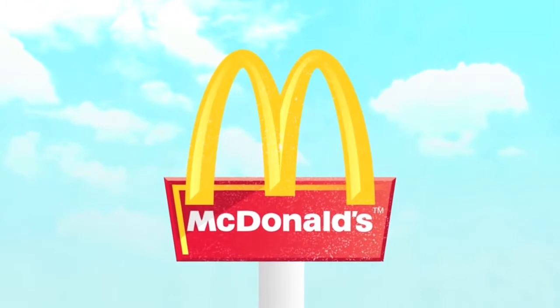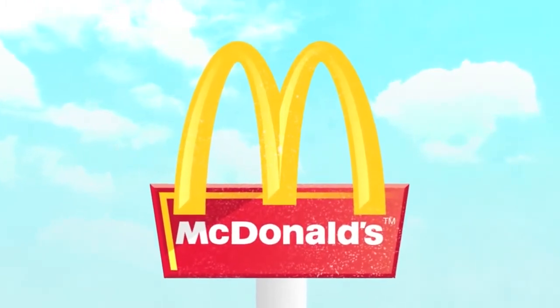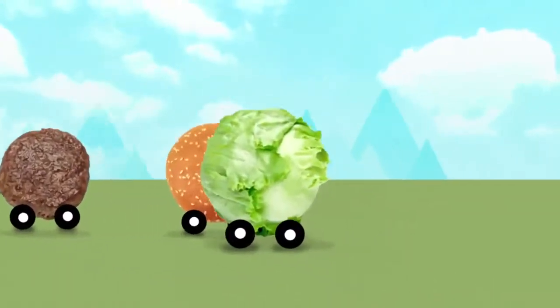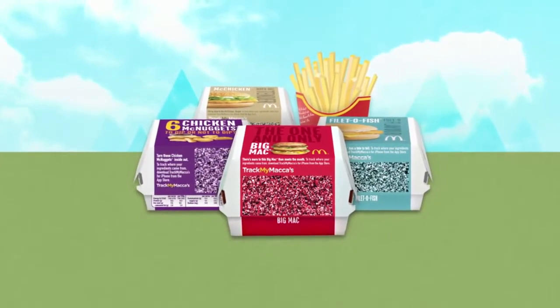Most people like the taste of McDonald's, but there's still some confusion about just how real our food is. So we want you to take a closer look at where some of our ingredients are grown, fished or farmed, and find out what happens to them on their way to you.